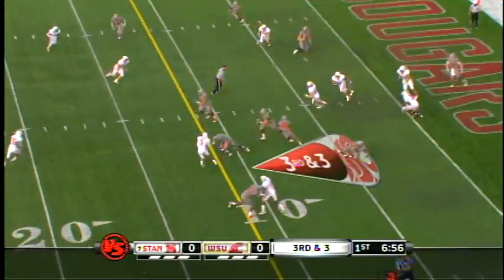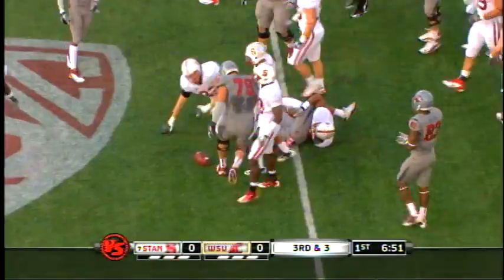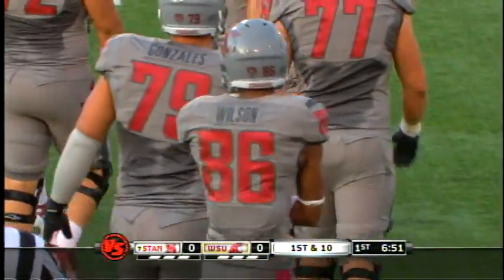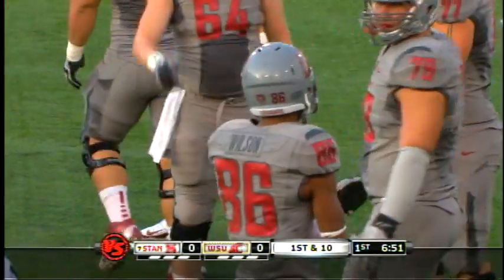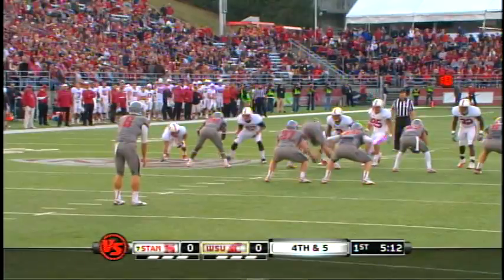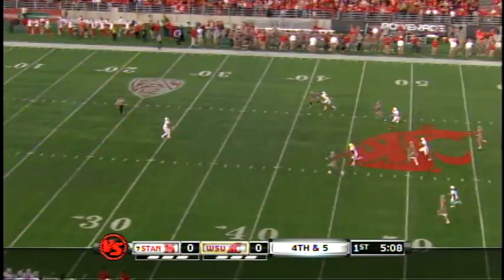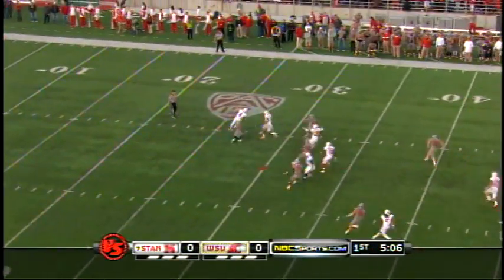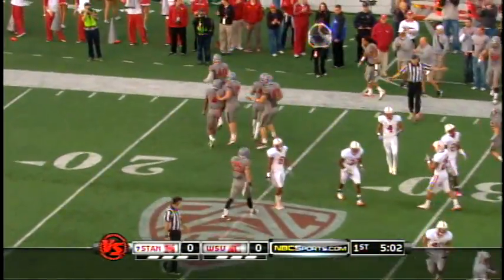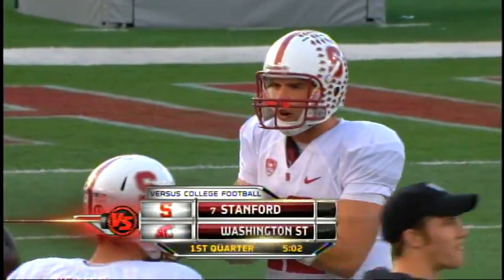Stanford brings pressure, but they beat him with an inside screen — well done by Washington State to Marquise Wilson. Understanding situations, understanding what the tendency of your opponent is. Drew Terrell to receive the punt from Dan Wagner. Terrell's going to have a chance to run this — a real tough catch. The Cougars covering nicely, and Anthony Carpenter drops Terrell.